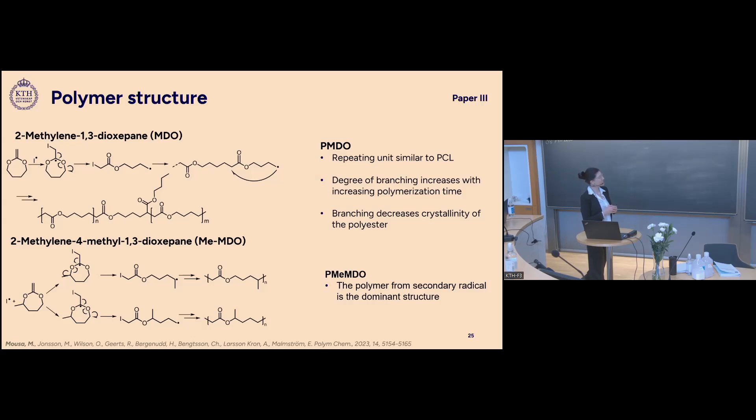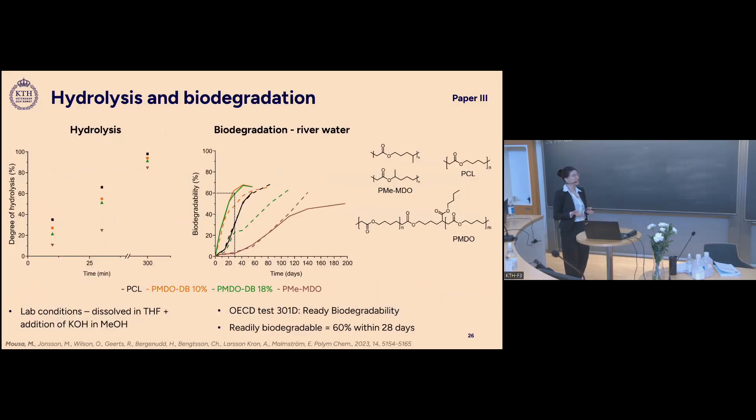Since the primary radical prefers to move to a more stable site, when a methyl substituent is introduced, a secondary radical forms that is much more stable, making that particular polymerization pathway the dominant one. We then studied how these structural differences — branching and substituents — affect the degradation of these polymers.